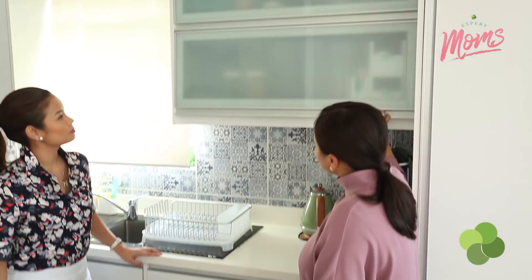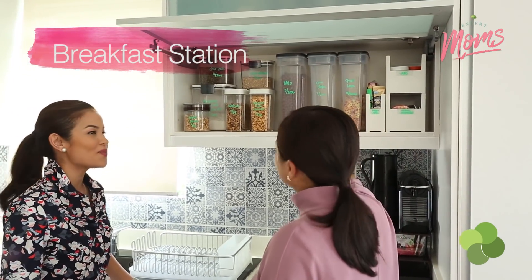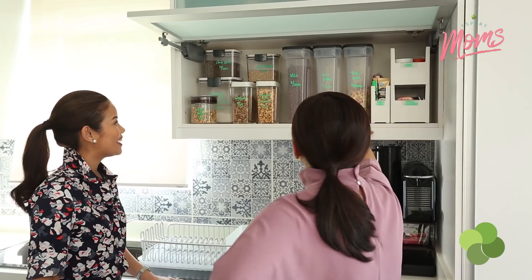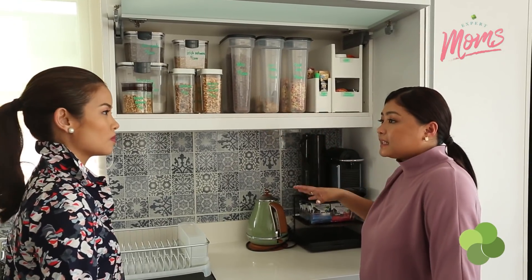Another one is my breakfast station. You label them one by one. This is decanting. My rule in decanting is: if you can measure it, then you can decant it.